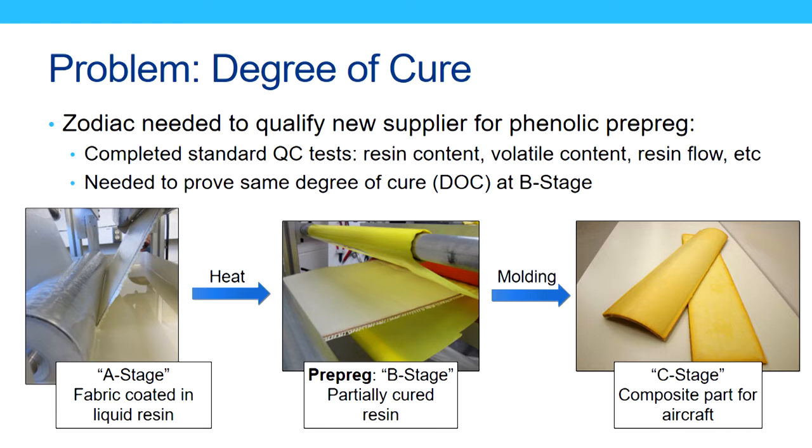To understand why that's important, I want to talk about the prepreg manufacturing process, which happens in three stages. The first stage, or A stage, is where the fabric is coated with the thermosetting resin — you can see that on the left. After that, it's heated in an oven system and B-staged, meaning partially cured or partially cross-linked, at which point it's prepreg. The degree of cure at this stage is really important to the final composite parts found in aircraft, because it affects how the material molds and the mechanical and physical properties of the final part.